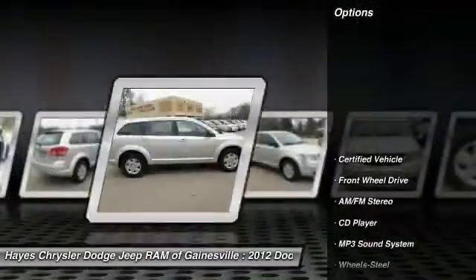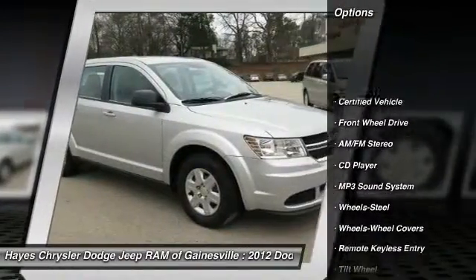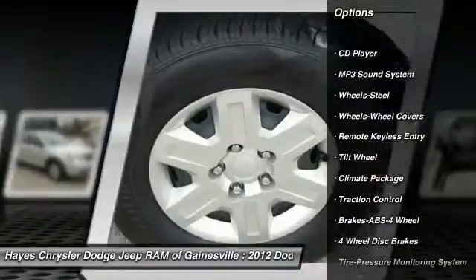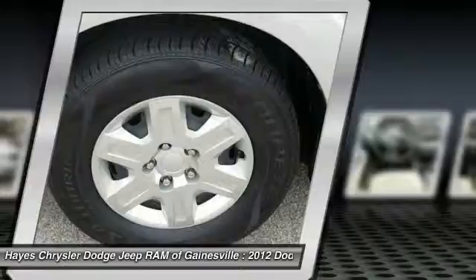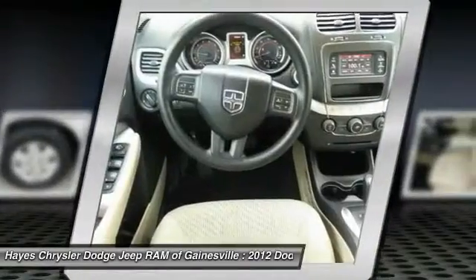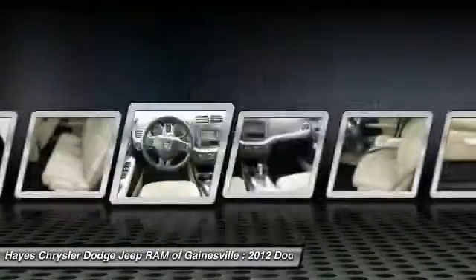Here are some of this vehicle's great options: traction control, anti-lock braking system, air conditioning, front power steering, cruise control, rear defrost, AM-FM stereo radio, climate control multi-zone, FWD, and security system.